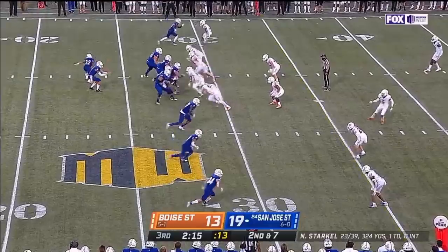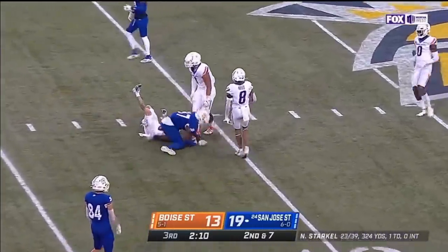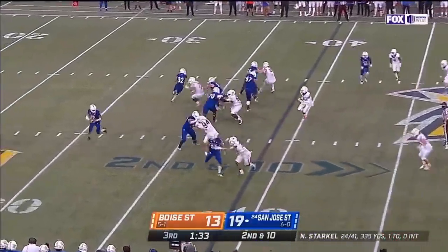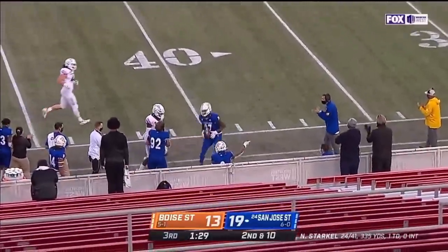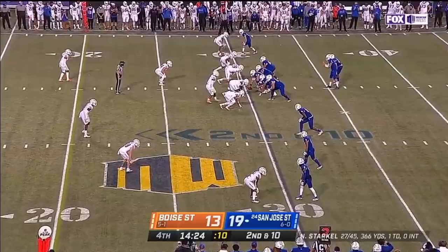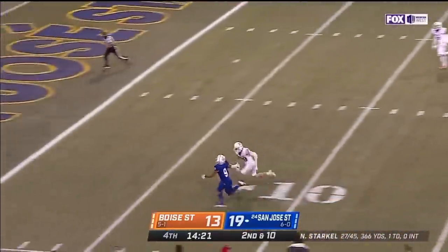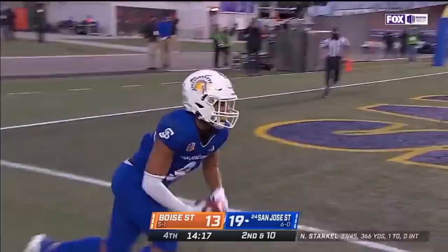Second and seven. Starkle underneath to Deese — the good news is you can always go back to the Begada counter with a stop defensively to keep the mojo. Starkle to Deese again, beautifully thrown. Low snap — Starkle retrieves it, looking for the corner — Hamilton's got it — touchdown.